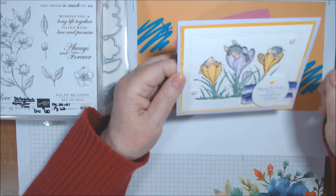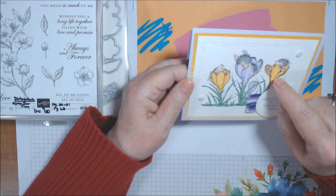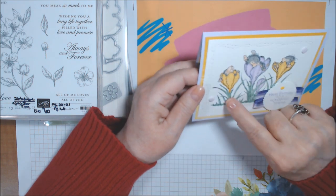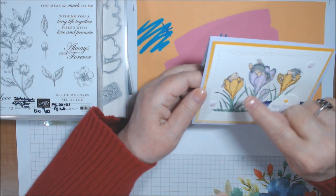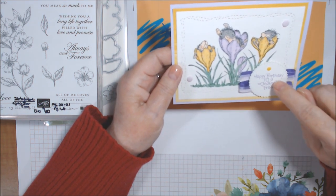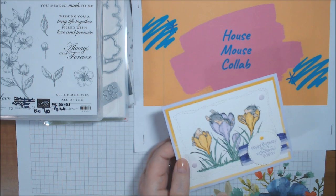The paper is in Crushed Curry, and I colored the images in Purple Posy and Mango Melody with alcohol markers — both are retiring Stampin' Blends. The leaves are Jade light and dark, and the mice are done in Gray Granite throughout, with Petal Pink light and dark.